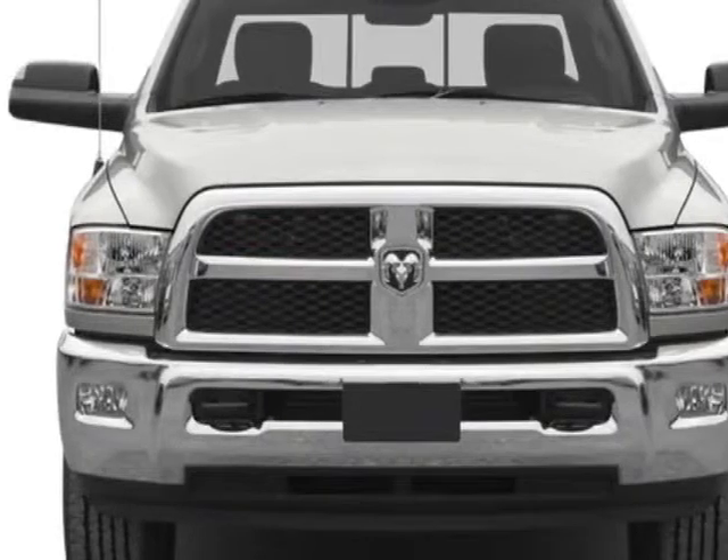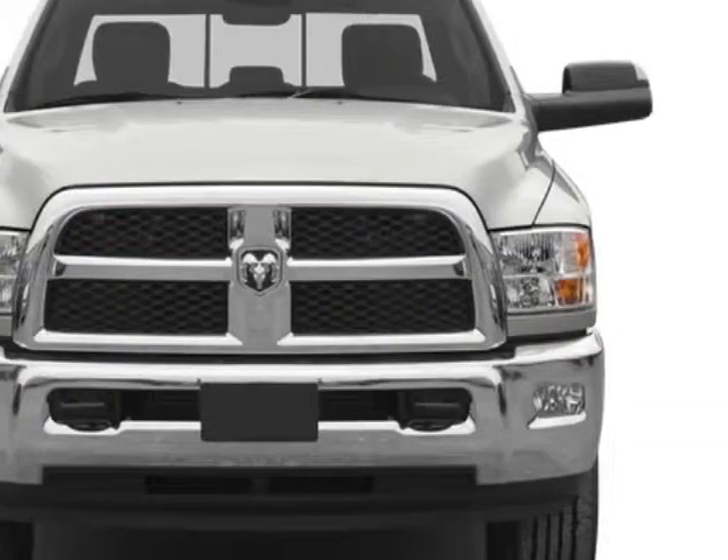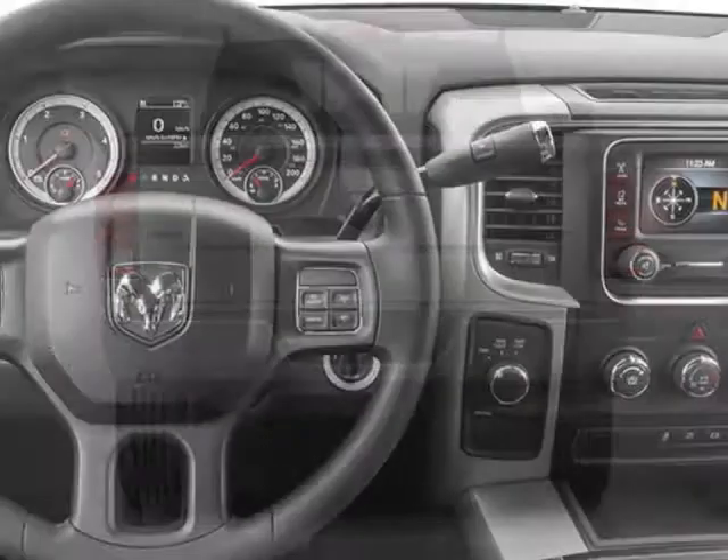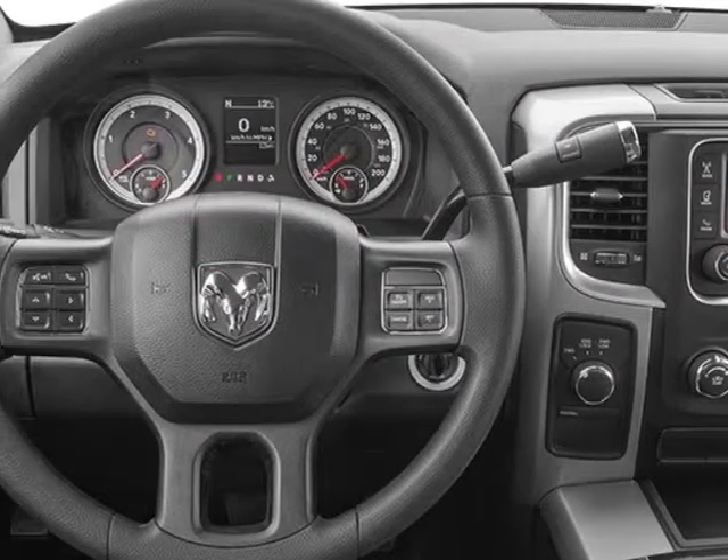This 3500 boasts a 6.7 liter inline 6 engine, and has a 6-speed automatic transmission. Another great feature is that this vehicle uses diesel.